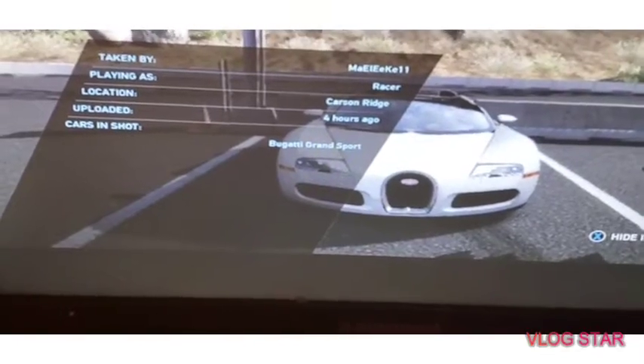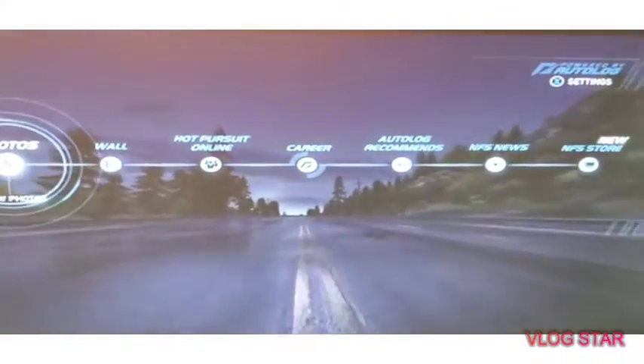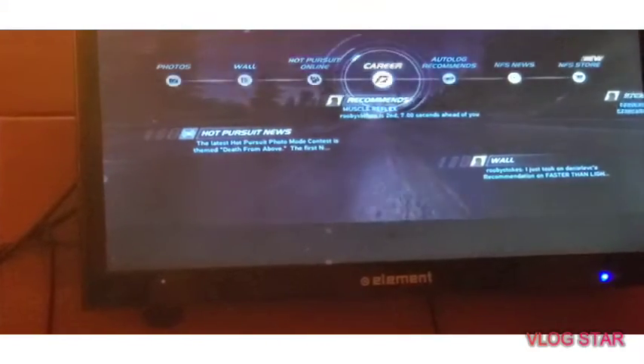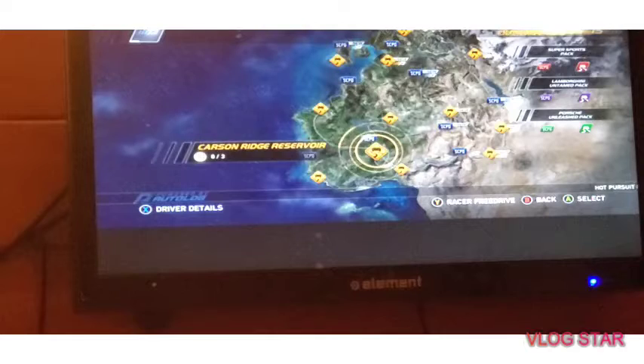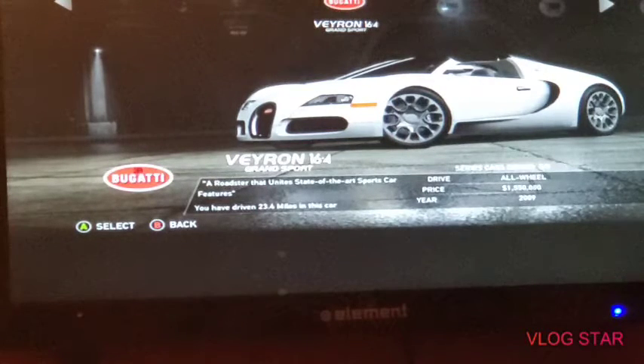The next vehicle is the Bugatti - the Bugatti Grand Sport, basically the Bugatti Veyron. That's the car we're going to be using today. So here you guys see it - it's the Bugatti Veyron, it's white, it goes 253 miles per hour, it's worth $1,550, and it goes 0 to 62 in 2.7 seconds. It's the 2009 version.